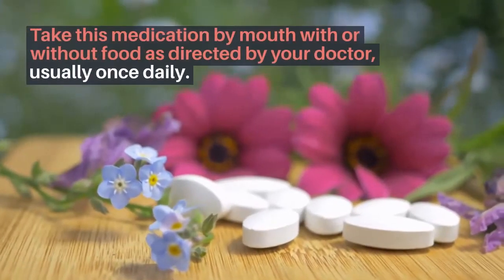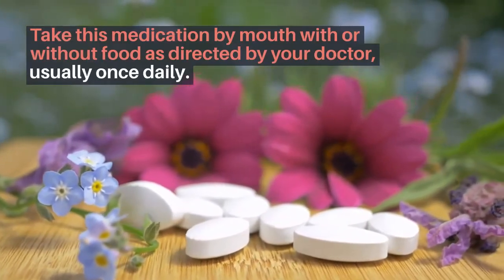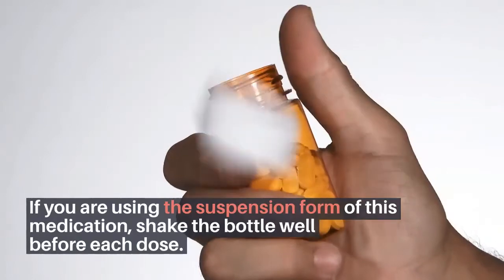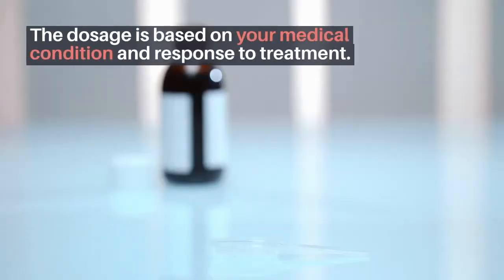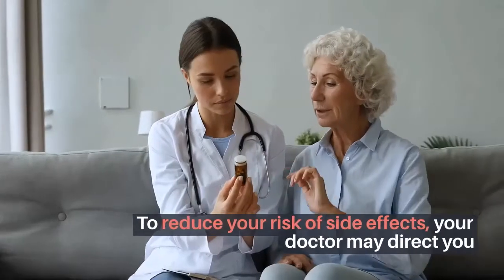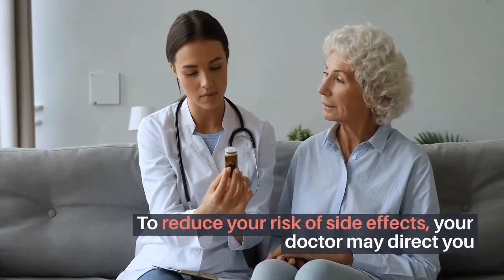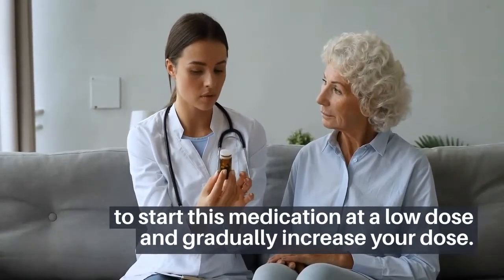Take this medication by mouth with or without food as directed by your doctor, usually once daily. If you are using the suspension form of this medication, shake the bottle well before each dose. The dosage is based on your medical condition and response to treatment. To reduce your risk of side effects, your doctor may direct you to start this medication at a low dose and gradually increase your dose.